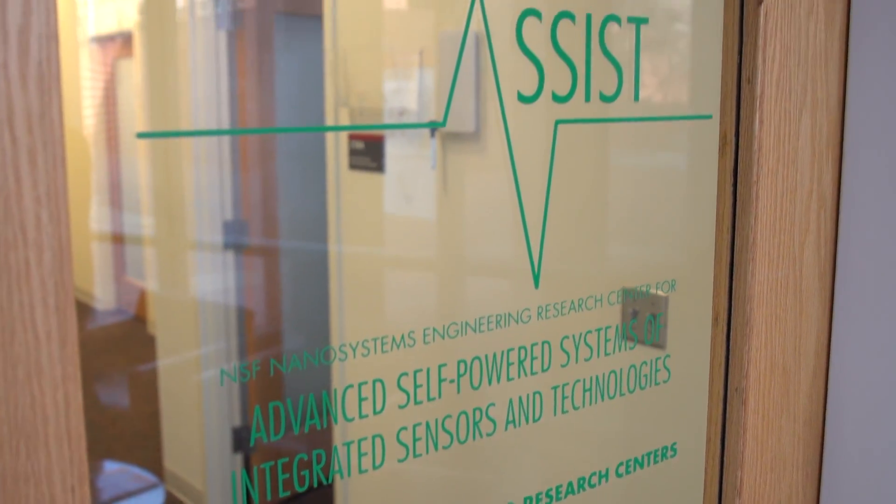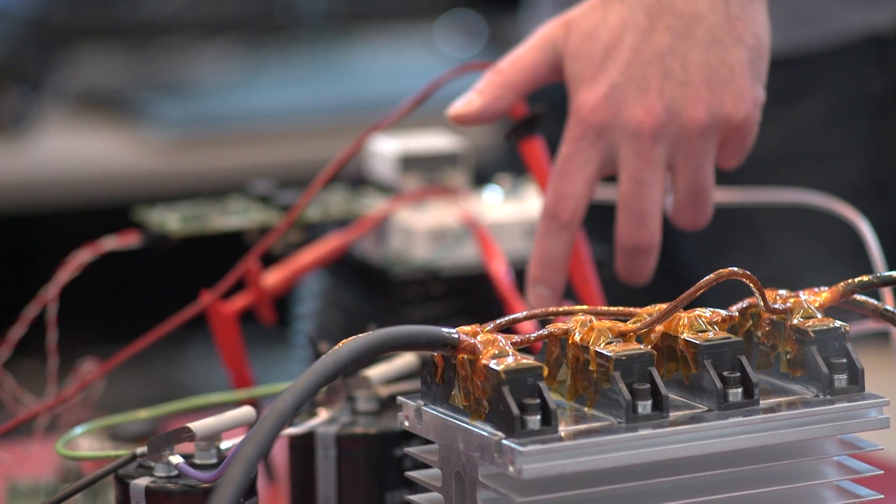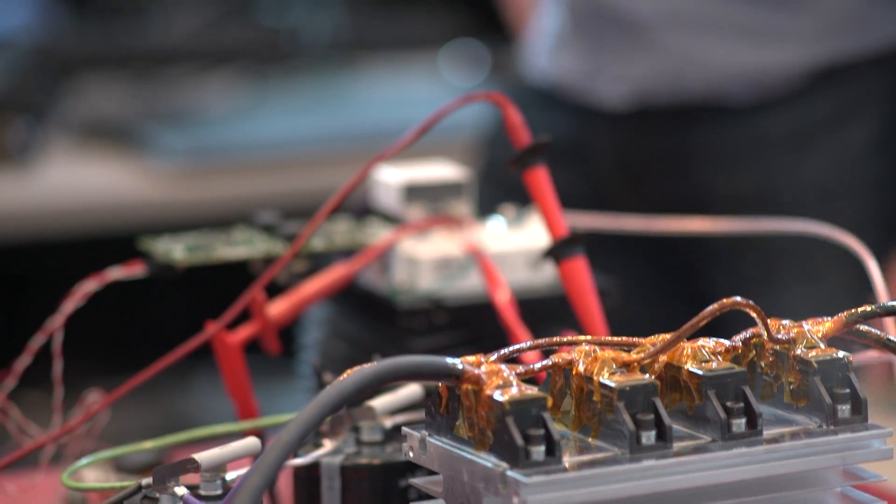Good examples of that are our two National Science Foundation Engineering Research Centers and a new Power America Manufacturing Institute. Power America was formed as a national initiative to improve manufacturing in the United States.